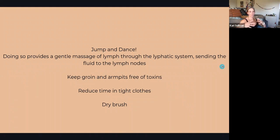If you feel congested in the lymphatic system — clogged up, or allergies are flaring — here are some things that could help. Jump and dance throughout the day. Alisa recommends getting a mini tramp and just jumping on it a couple of times throughout the day, especially if you sit at a desk. The importance of that is it gives a gentle massage of lymph through your lymphatic system, sending the fluid to lymph nodes and helping facilitate the process we want to have happen.